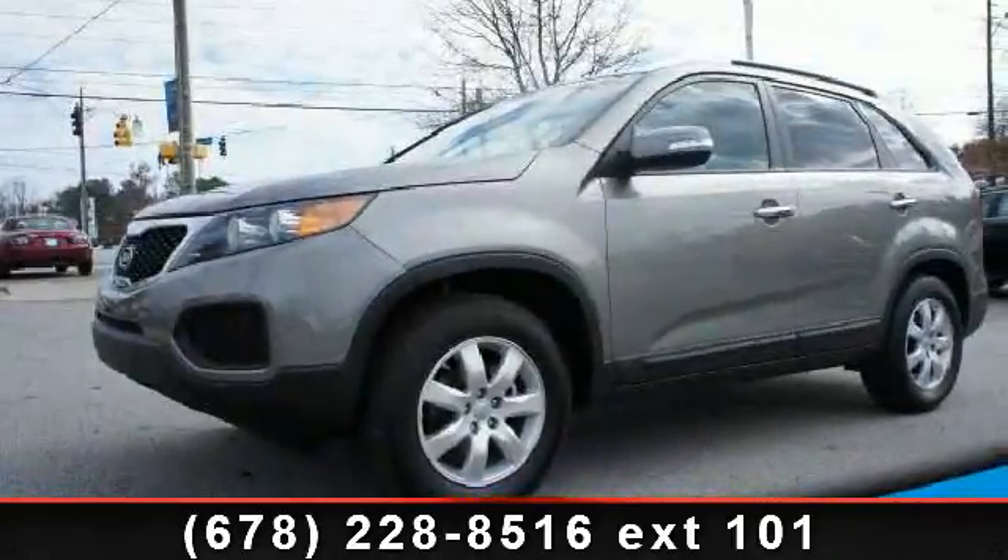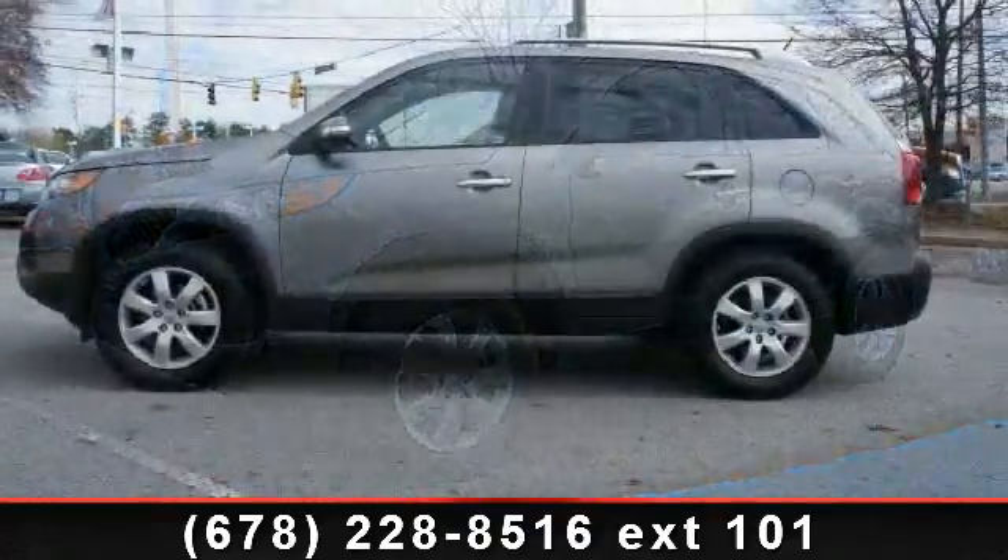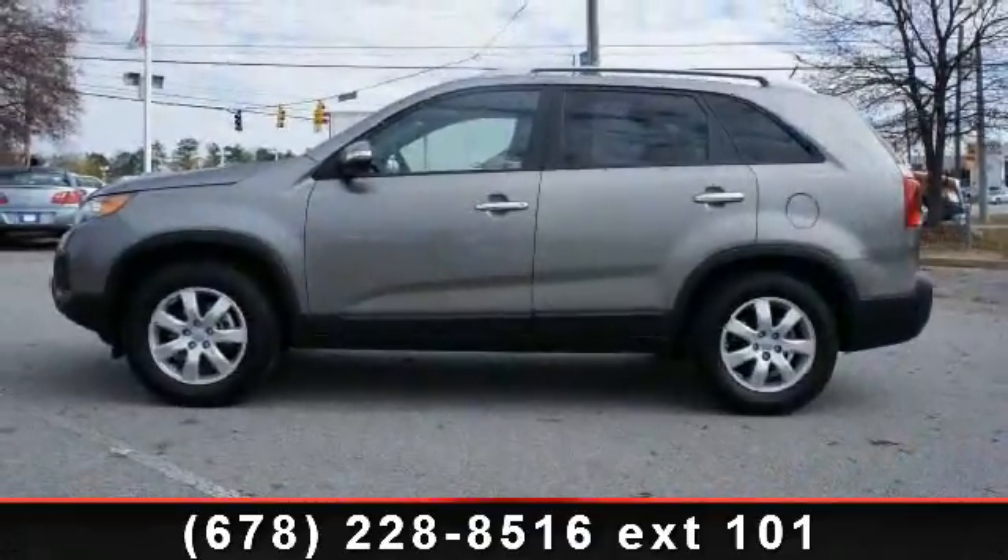Arrive in style with this 2012 Kia Sorento LX. If you are looking for a first-rate auto, this one could be yours today.